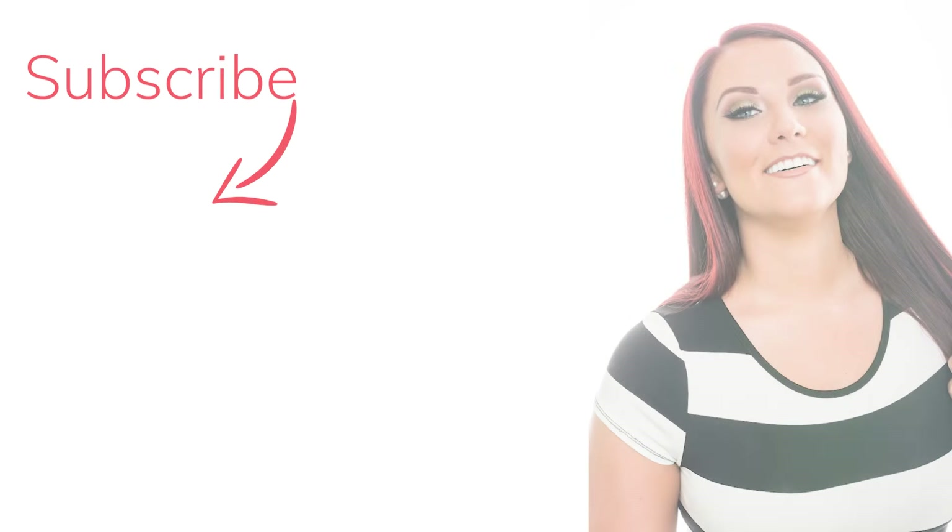Follow me on social media — the link is in my caption. Thank you guys so much for watching. Bye!